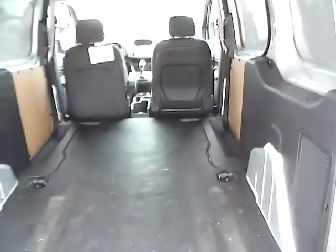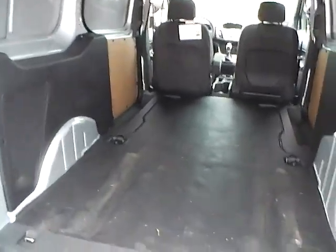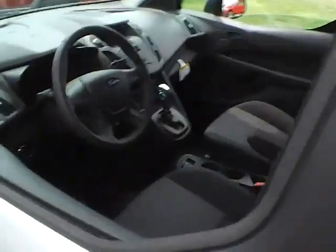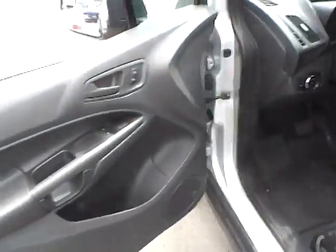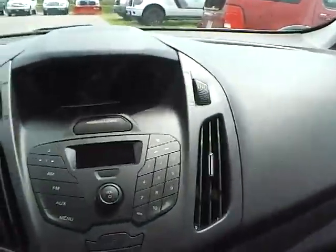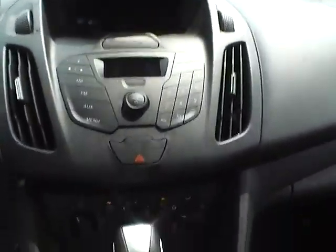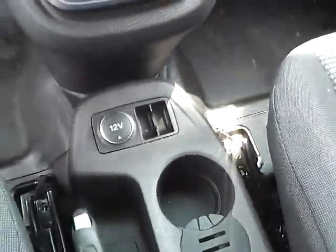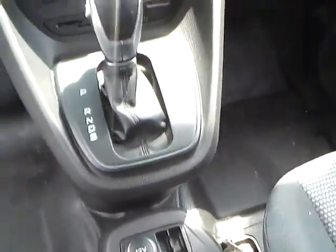Steel wheels with wheel covers. Lots of cargo space. Third and fourth sliding doors. Up to an estimated 29 miles per gallon highway.